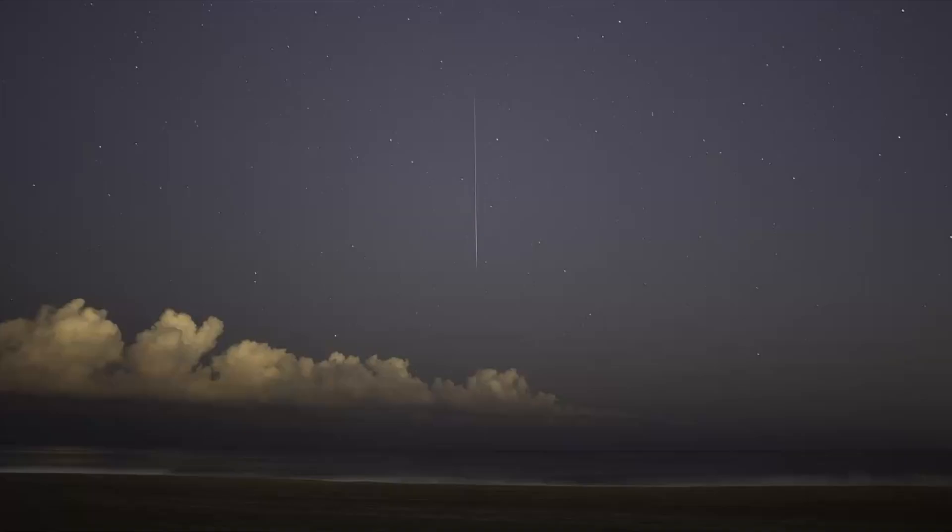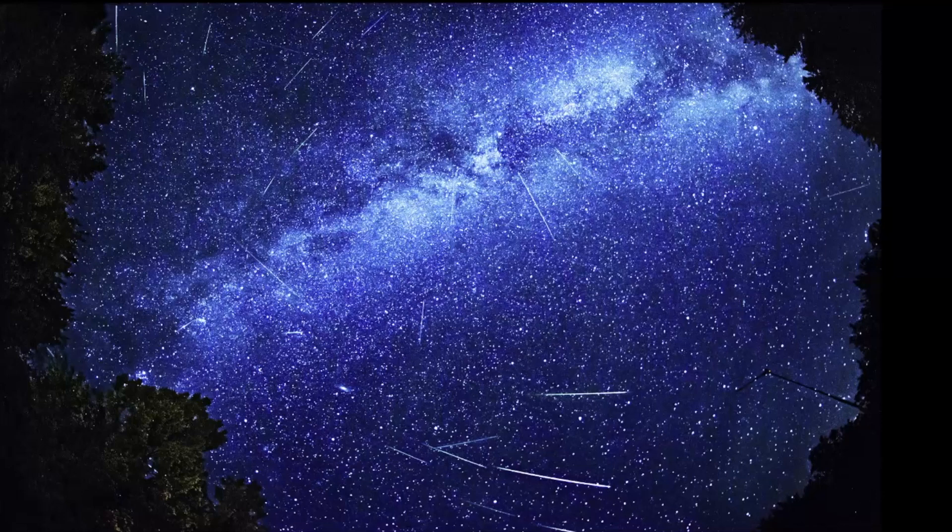However, when you're watching a meteor shower, they're really visible across the entire night sky, and it's not necessary to look directly at Gemini to see them. It's often recommended that you just lie on your back and observe as much of the sky as possible.